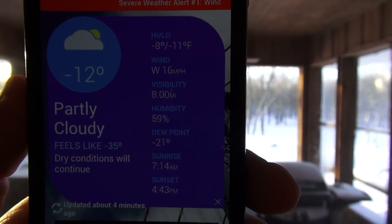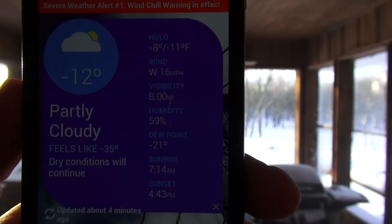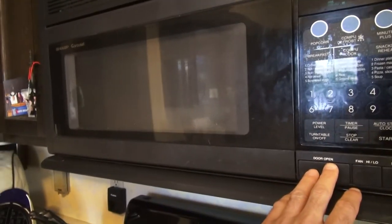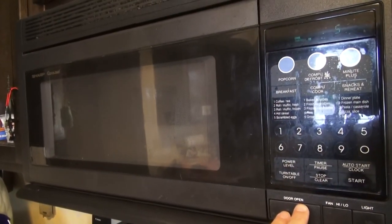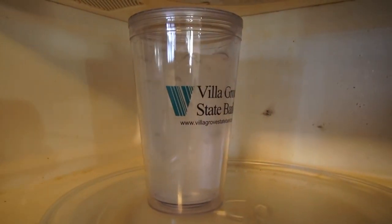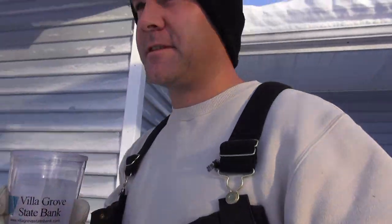The humidity is 59%, so that might work against me on this little experiment that I'm going to try. I'm warming up some water — it's getting pretty hot now. I'm going to go try something. What I've got is some hot water and negative 12 degree air temperature outside. I'm going to see what happens when I throw the water up into the air.